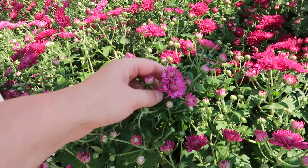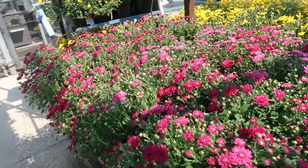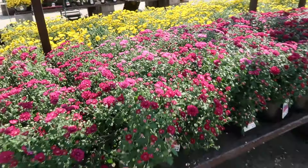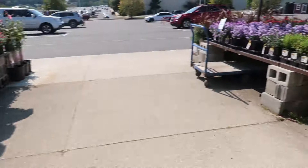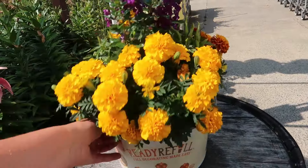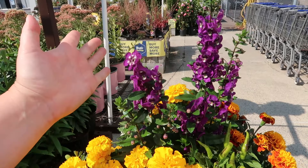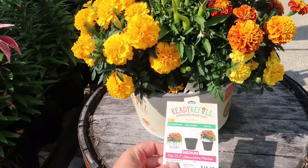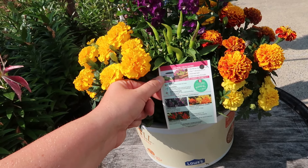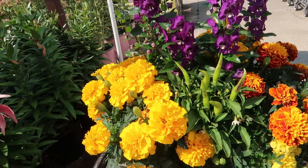I can't believe it's 86 degrees and hot and sunny — I want 70-degree weather. It's too hot for mid-September. Oh, this is interesting — ready refill marigolds. And they have angelonia and ornamental peppers, which I guess will change colors.